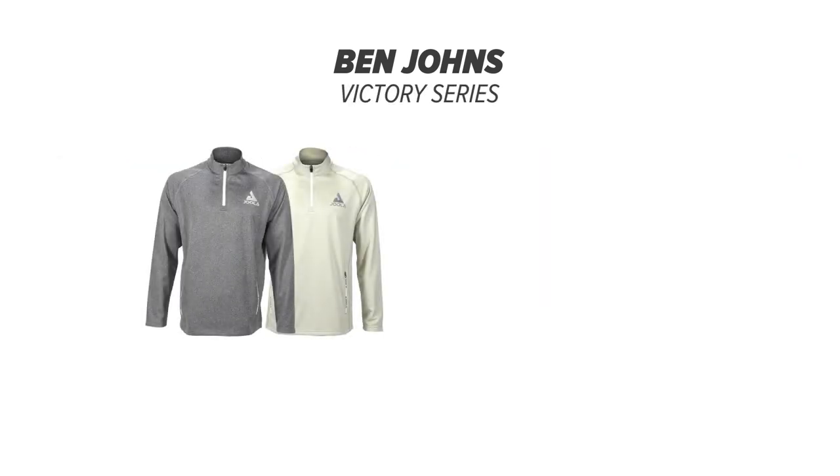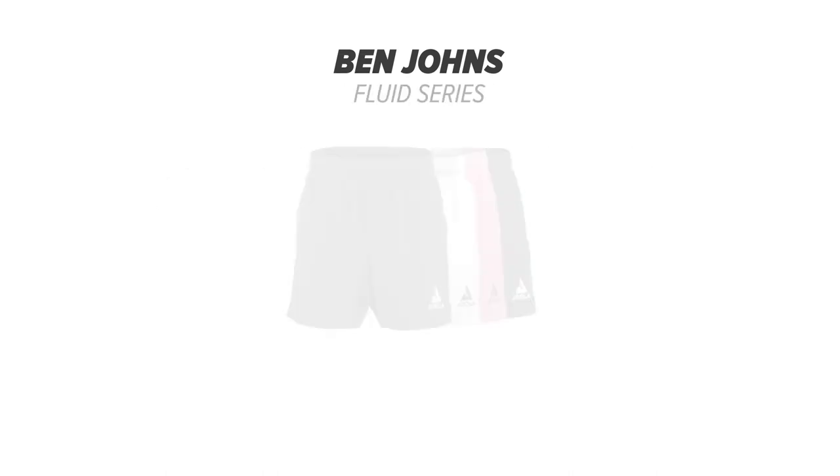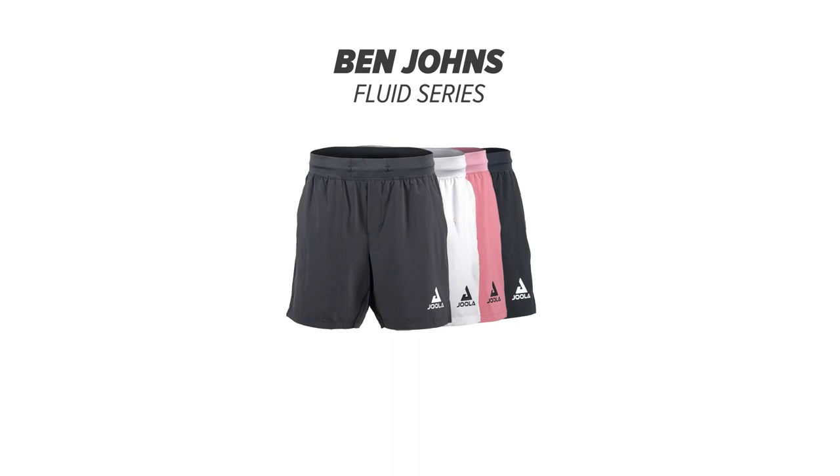For cooler days, we have you covered with the Victory Quarter Zip and Full Zip Jackets. Pair your top of choice with our Fluid Shorts that provide a lightweight feel for staying quick on your feet and ready for every shot.